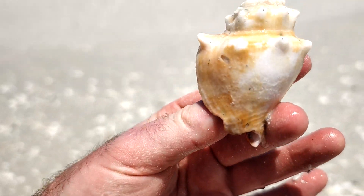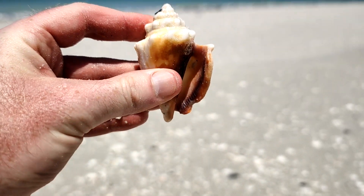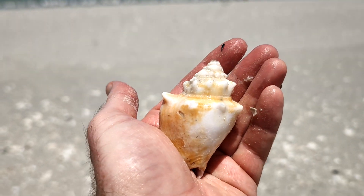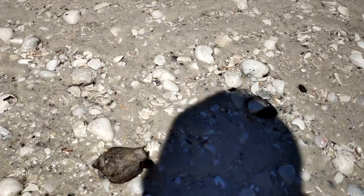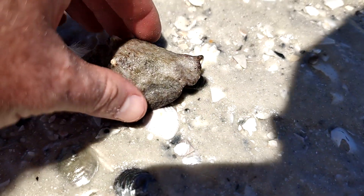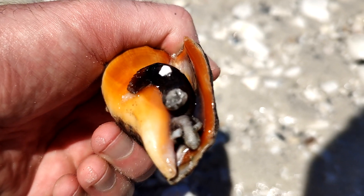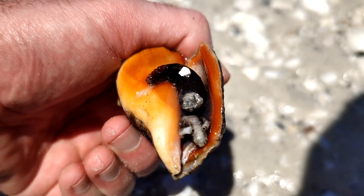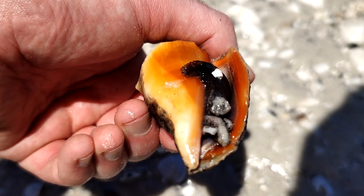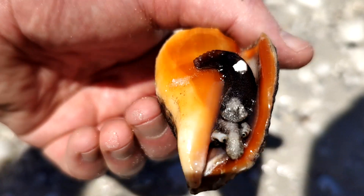Nice little almost blonde fighting conch — first real large gastropod of the day. Gorgeous. A gorgeous little fighting conch. Pick him up to say hi. Hey, dude, how you doing? Look at those little eyes. Look at the color of that shell — that's pretty. You got a nice little home. I'm going to put you back, okay? Thanks for saying hi.